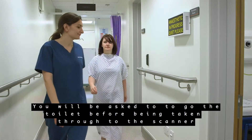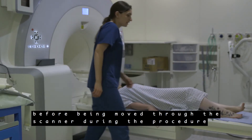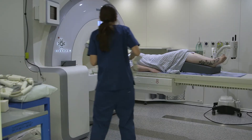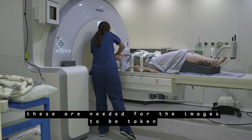You will be asked to go to the toilet before being taken through to the scanner. The scanner itself is open at both ends with a bed upon which you will lie before being moved through the scanner during the procedure. Leg supports and eye masks are available to make you more comfortable. The PET MRI team will place a few image receiving coils on top of your body, which are needed for the images to be taken.